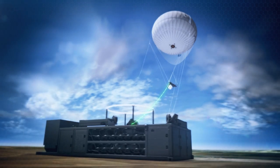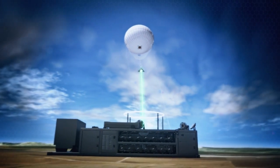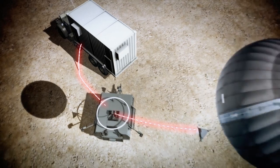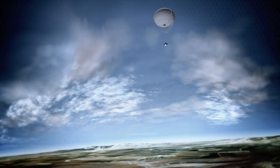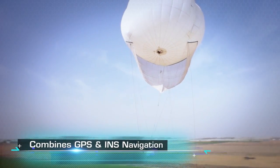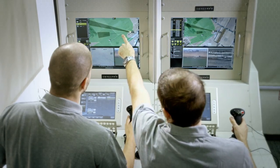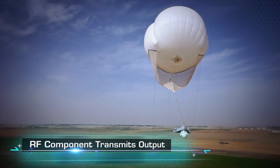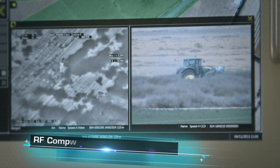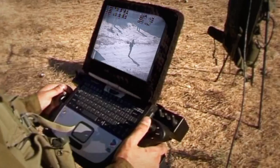The tethered wired data link delivers payload orientation, uplink commands, and transmits downlink video images to the ground control station. Using its advanced avionic package, the system combines GPS and INS navigation to pinpoint location and targeting coordinates on the video display. Additionally, an RF component enables the system to transmit its output, be controlled from remote sites, and share information.